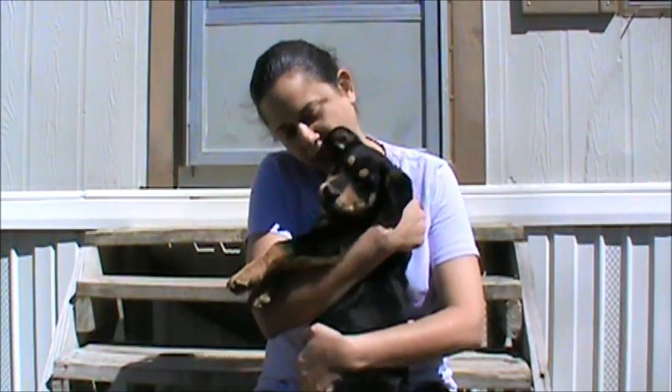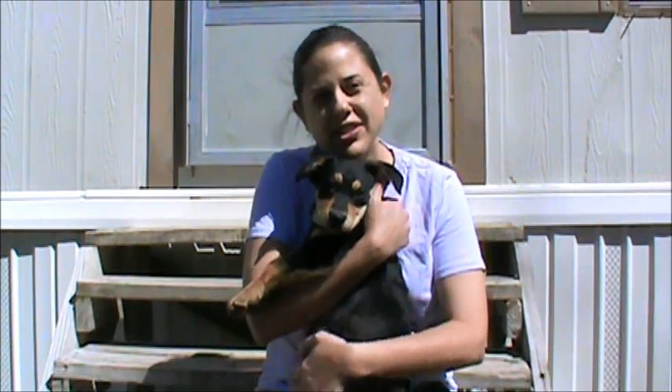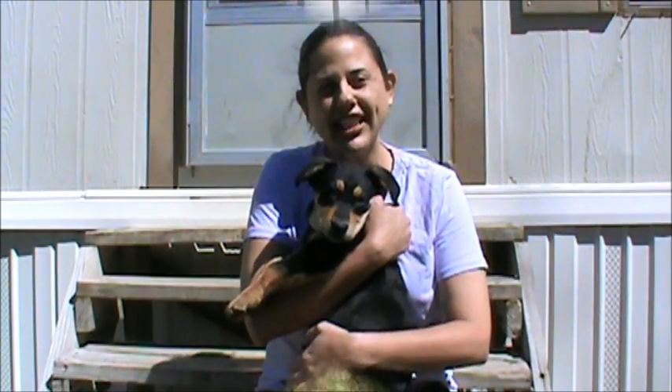For the rest of our video, we want to show you Honey interacting with the other dogs at her home and just how sweet and wonderful she is.